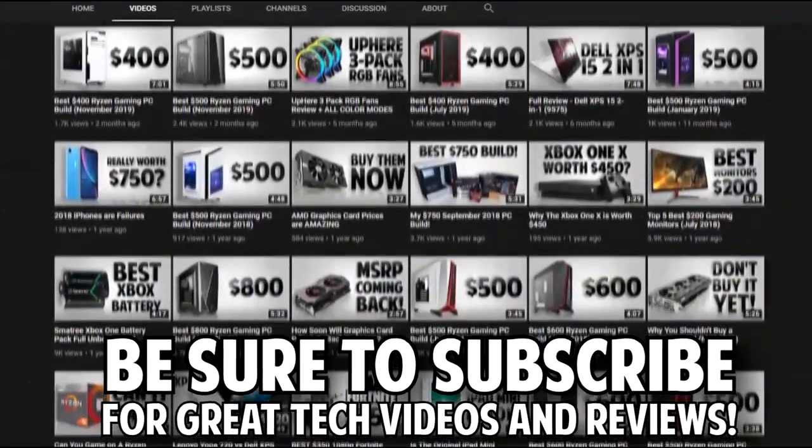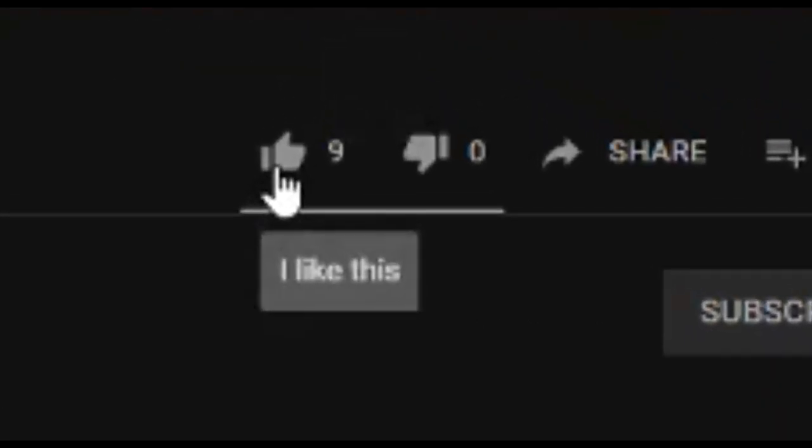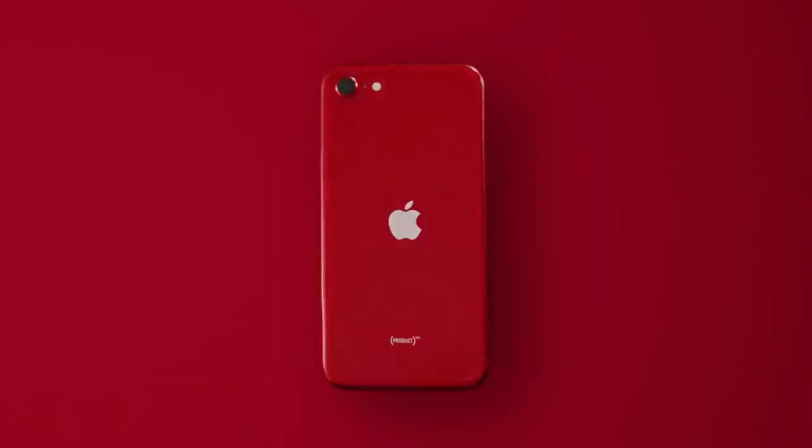Before we get started, I'd really appreciate it if you checked out my channel — I upload tech videos usually relating to PC gaming. Drop a like, comment if you have any questions as the video goes along, and be sure to drop a sub if you enjoy the content. Now let's get straight into the specs.